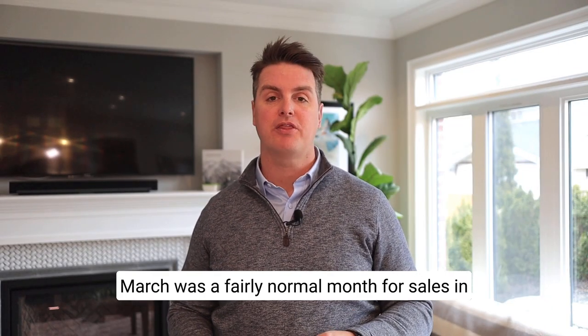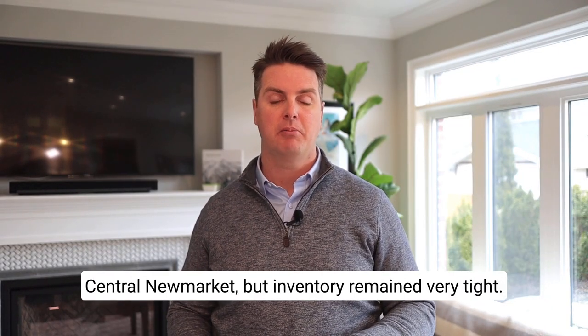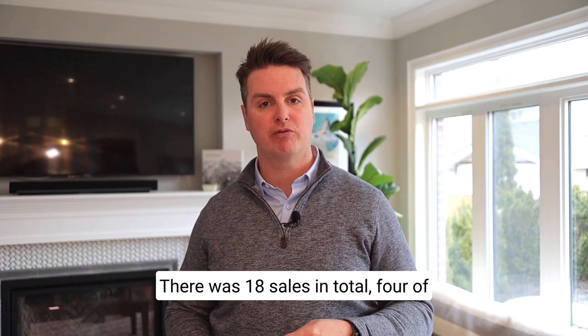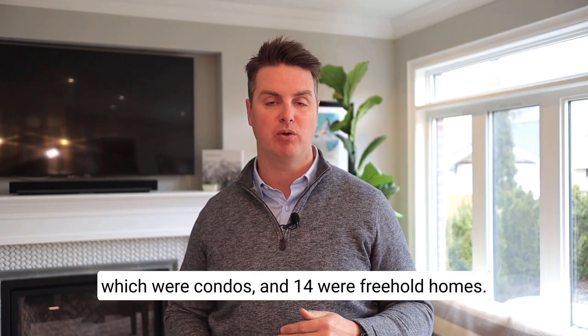March was a fairly normal month for sales in Central New Market, but inventory remained very tight. There were 18 sales in total, four of which were condos and 14 were freehold homes.